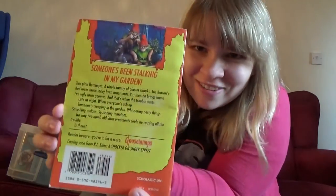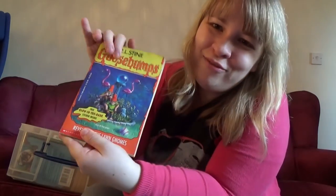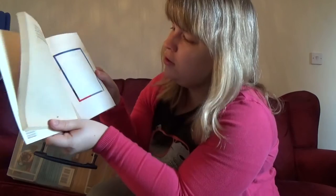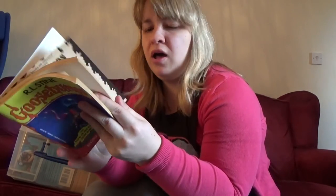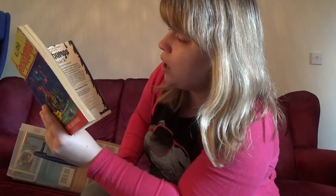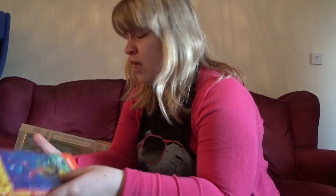'Revenge of the Lawn Gnomes' — I really like this one as well. Someone's been stalking in my garden. I love the flamingos — the flamingos are cool. Glow in the dark stickers — I took them out. Darn it. Why, ten-year-old me, why? Oh my god, this has got a hole in it — this is where I got my Goosebumps backpack from! I had to do four proofs of purchase for my Goosebumps backpack. Four proofs of purchase and a check or money order for five dollars for each backpack ordered. Not a bad deal — it's lasted me 20 years.